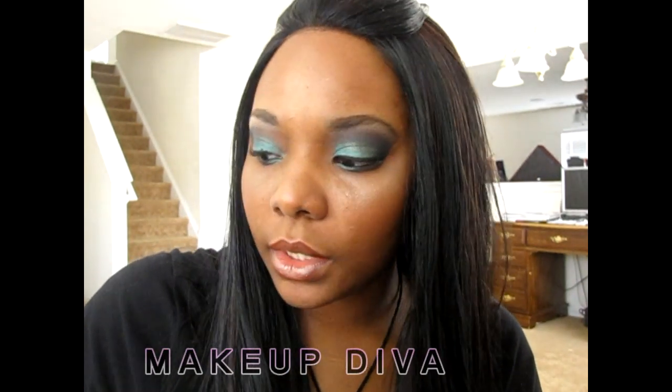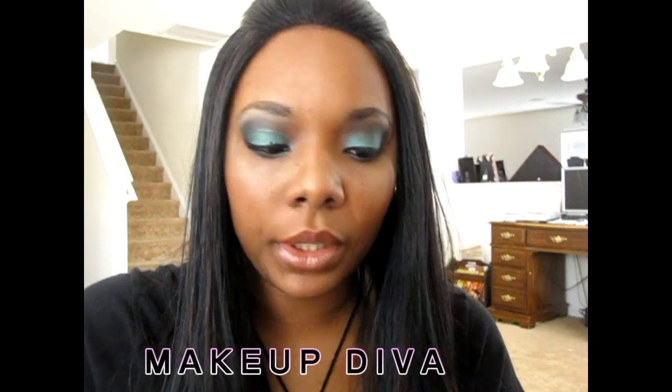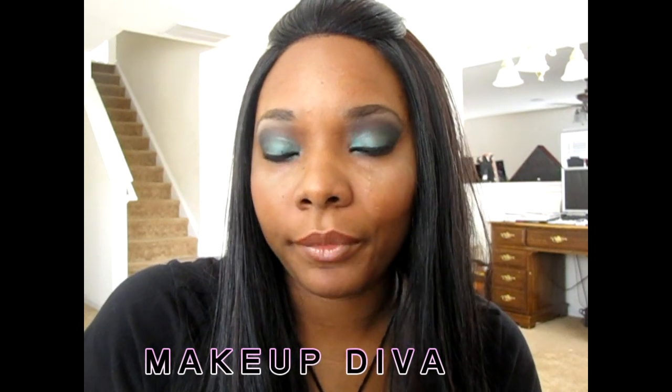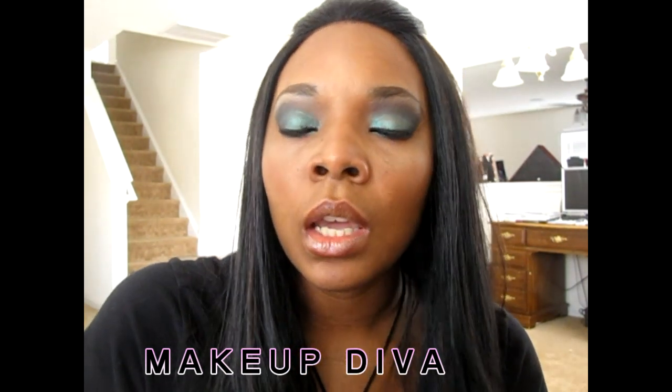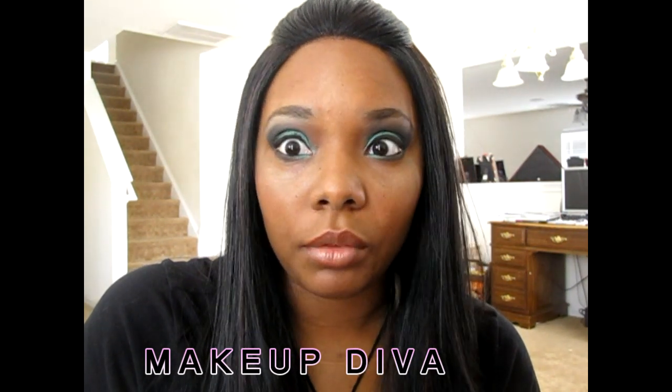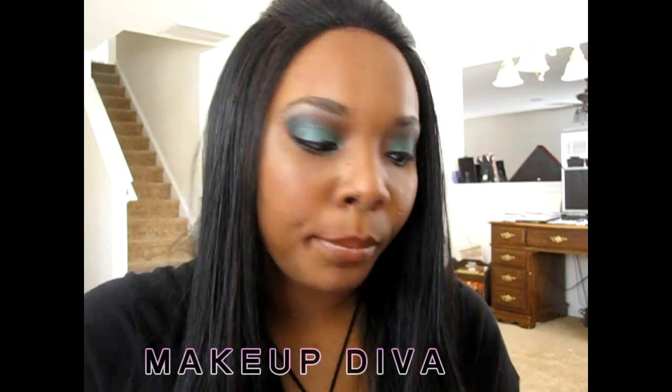Hello beauties, it's Ebony and I'm back today to talk about Sleek Makeup. This one was very special to me because the palette that I have is actually where my family is from — well my father's side. My aunts, my uncles, my grandma, everybody on his side. So this one was dear to me and I was like, I really got to get this one because this is where we're from.